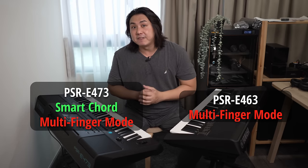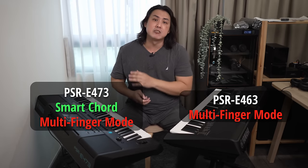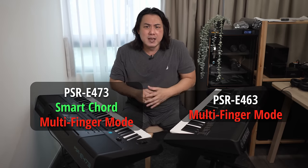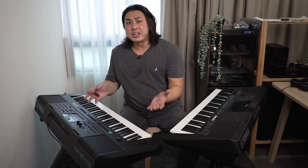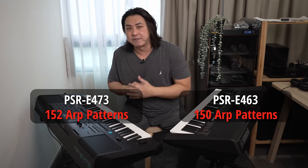In addition to the multi-finger chord detection, the E473 gets an additional smart chord detection mode, which I am not a fan of and personally never use. The onboard arpeggiator on the E473 also gets a tiny upgrade with two additional patterns, bringing the total to 152.